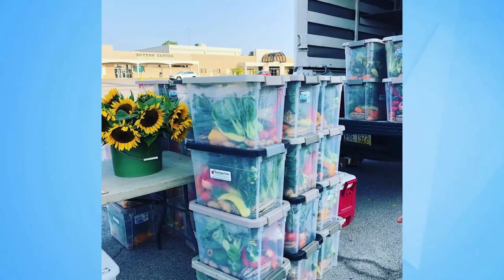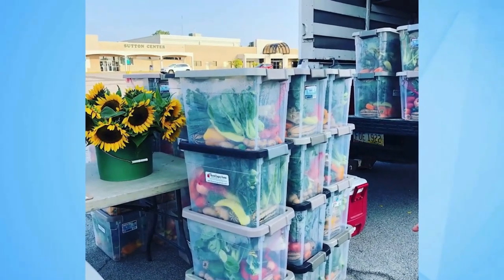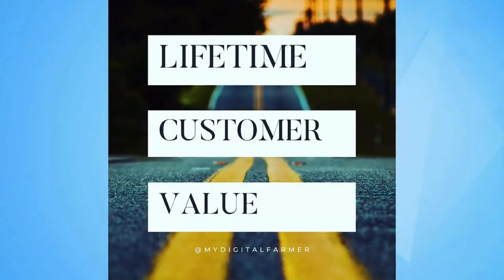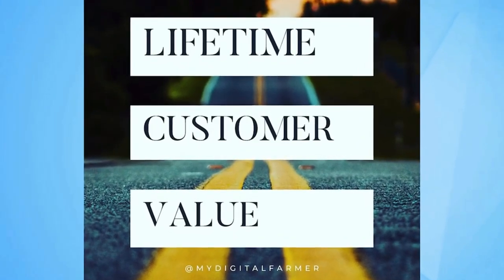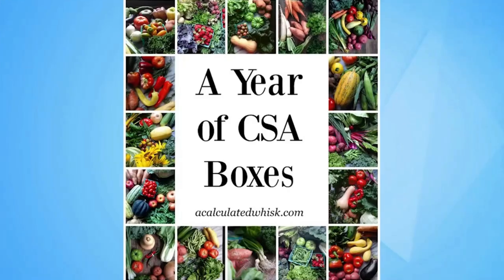You do have to pay attention to product quality. Now, if you feel like you have great boxes and you're still struggling with marketing, then what we need to look at is again, are you attracting the right person — which was my first point — but the other thing to look at is: are you actually providing what I call the world of value?